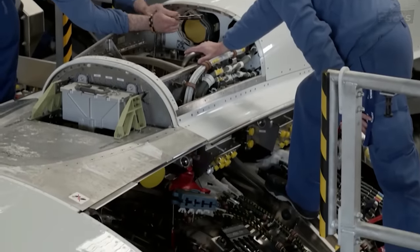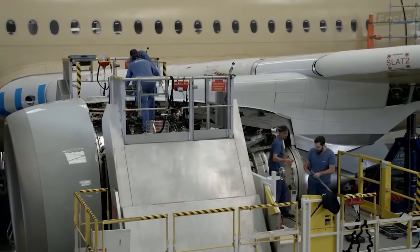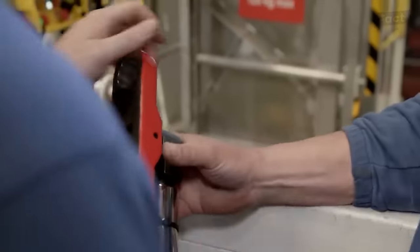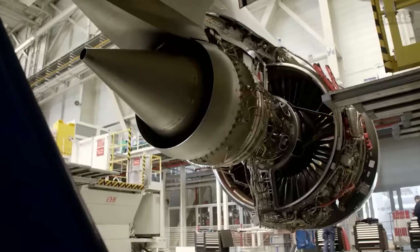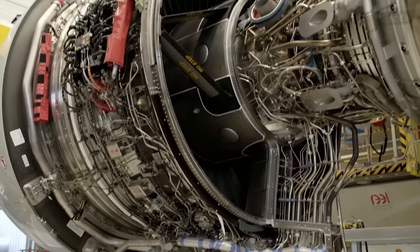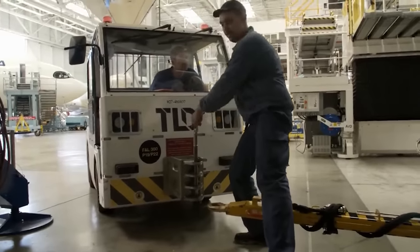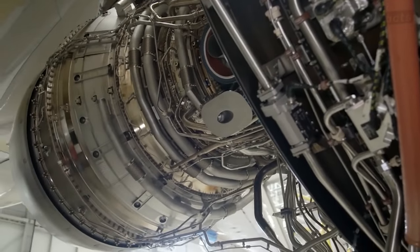Even a single mistake could set the company back millions of dollars, so everything must be perfect. They secure the engine with 50,000 pounds of thrust on two mounting brackets. After they're completely certain that the engine has been secured in place, the hydraulic transport vehicle is lowered to the ground. After completing the required tests, the airplane is ready to enter service.